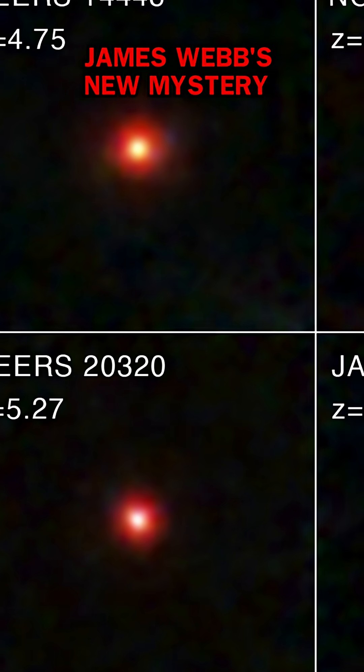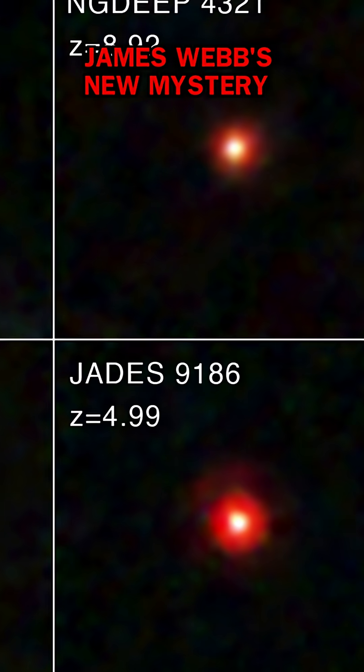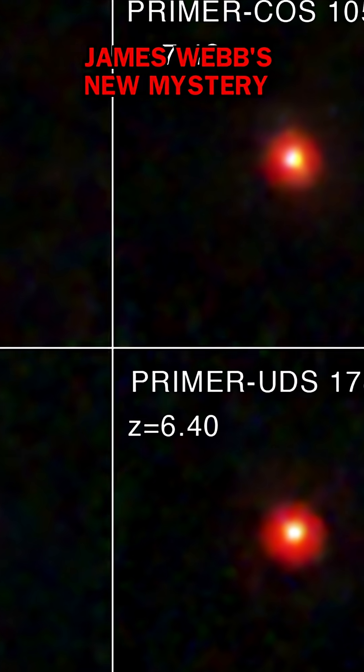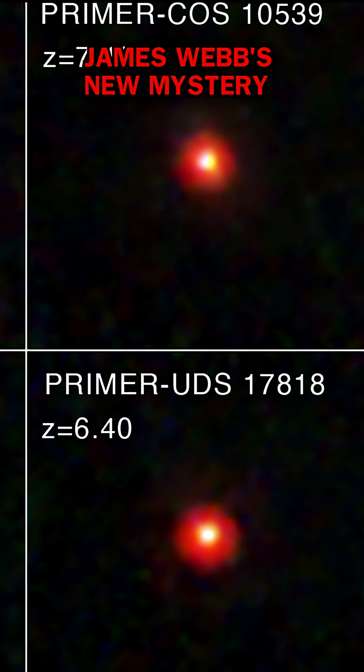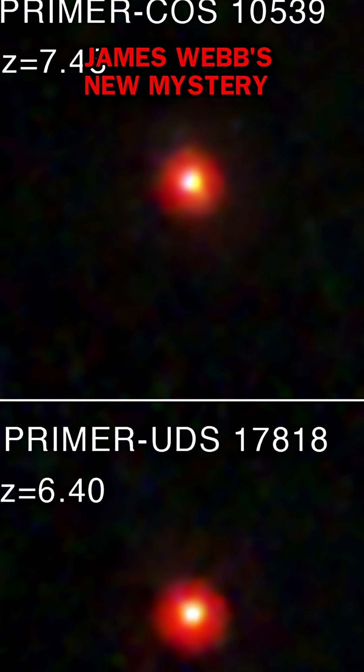Hey, space fans. Ever heard of little red dots? These are bizarre, mysterious objects discovered by the James Webb Space Telescope. They're super faint, extremely red, and spin incredibly fast — up to 1,000 kilometers per second.